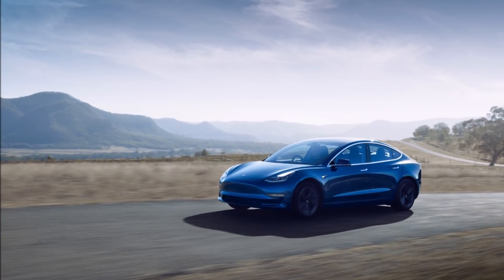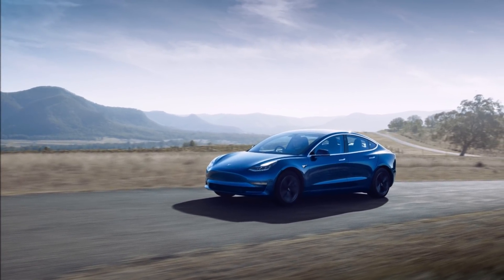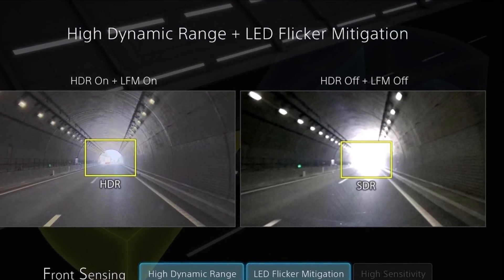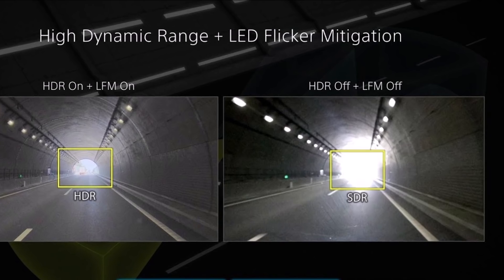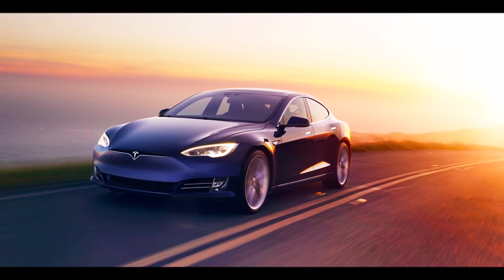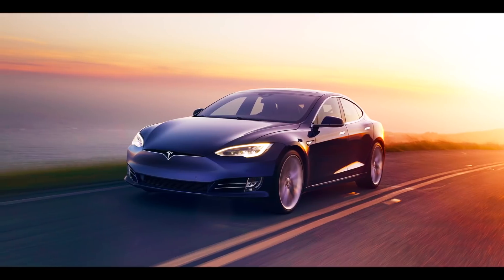More importantly, the new sensor will also support LED flicker mitigation. Camera sensors often have a hard time capturing light emitted from LED lights in a consistent fashion. Since LEDs are widely used in electronic signs and traffic lights, this will be an important feature and should make it easier for Tesla to interpret such signs.